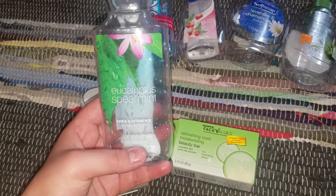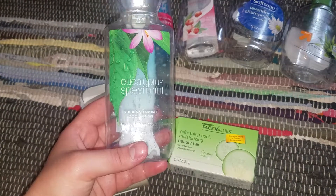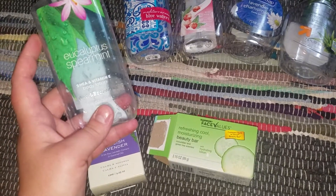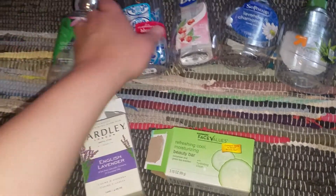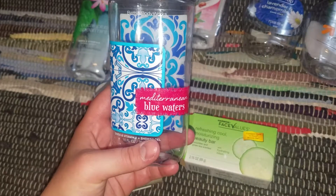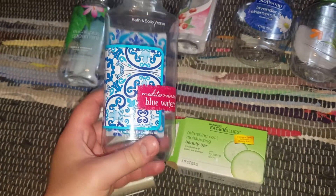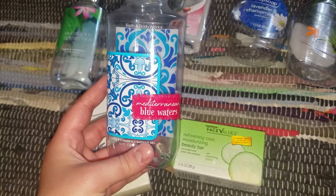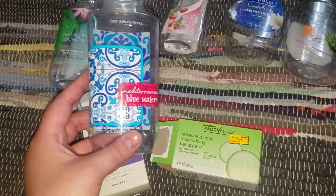I used up a Bath & Body Works Eucalyptus Spearmint Body Lotion. Great scent for aromatherapy — I do recommend that. Next is Mediterranean Blue Borders Shower Gel. This I wouldn't repurchase; it was a very generic Bath & Body Works scent, wasn't anything too special, so I would definitely skip that.